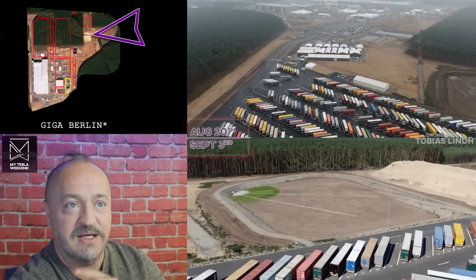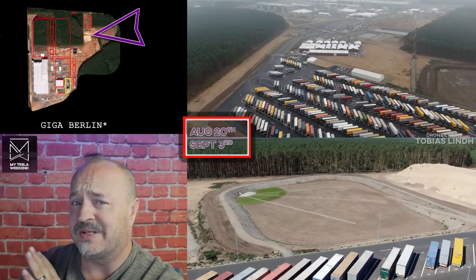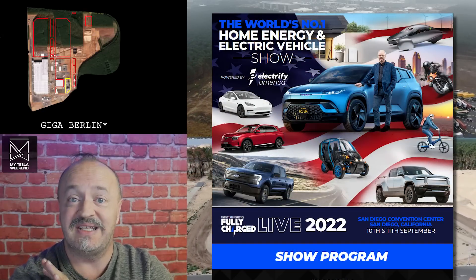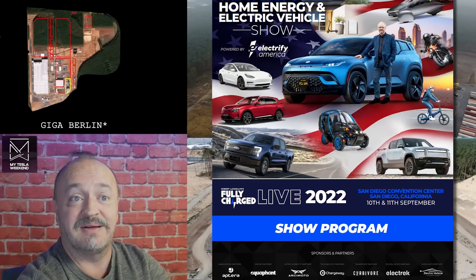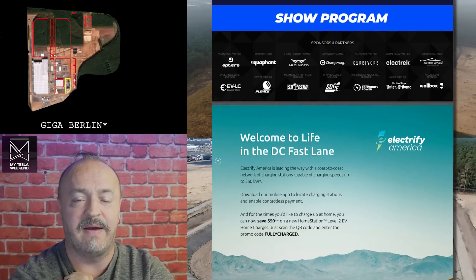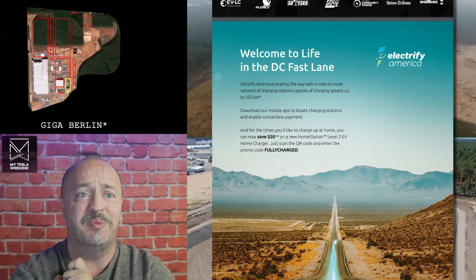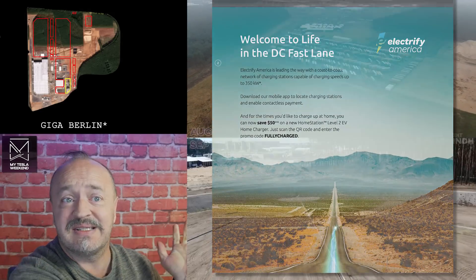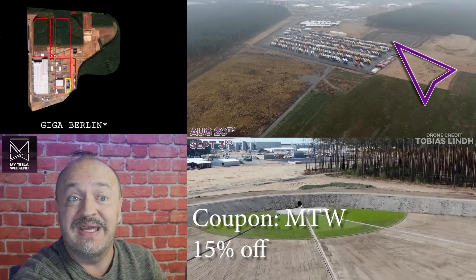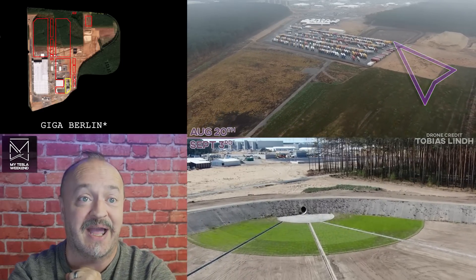We've got a two-week delay on these because I've been super busy getting ready for Fully Charged this weekend in San Diego, where I'll be hosting a panel on Sunday and be a guest on a panel with 2-Bit Da Vinci on Saturday. Very exciting stuff — hope you can join us. Tickets still available. Coupon code MTW, my Tesla weekend, for 15% off at checkout.